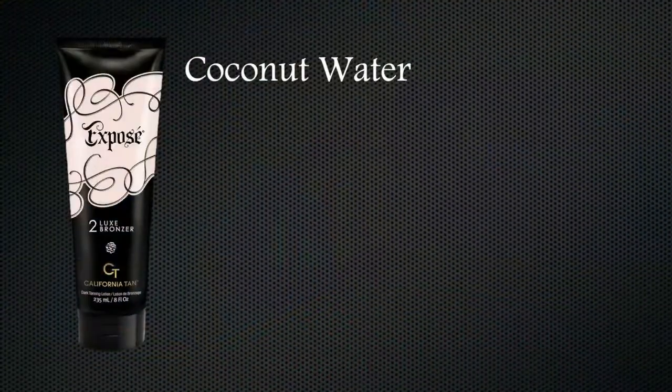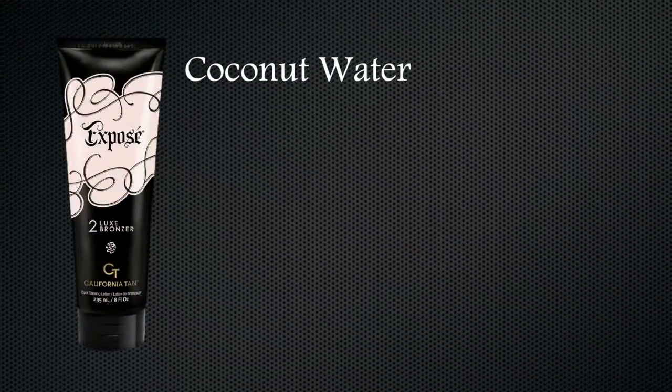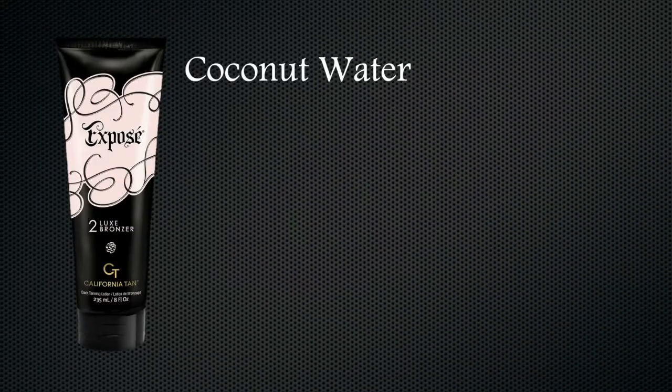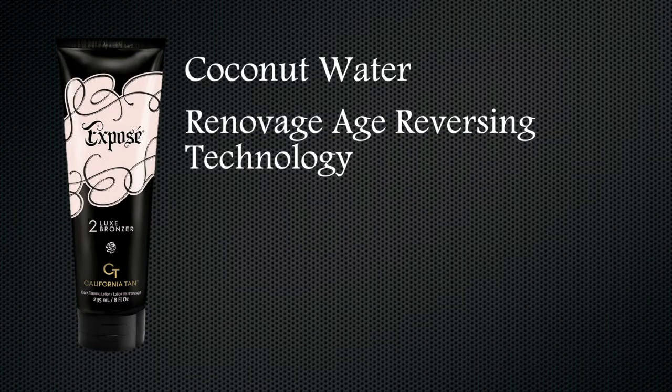Coconut water hydrates skin and decreases excess oils, making your skin look soft and supple. Coconut water is readily available for absorption. Renovage Age Reversing Technology, formulated to help rebalance your skin's functions for prolonged color.